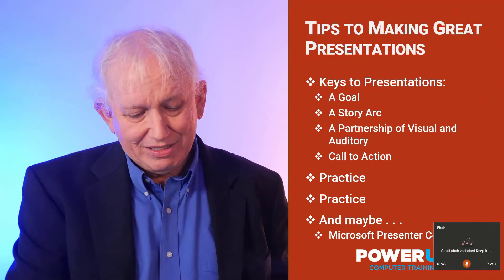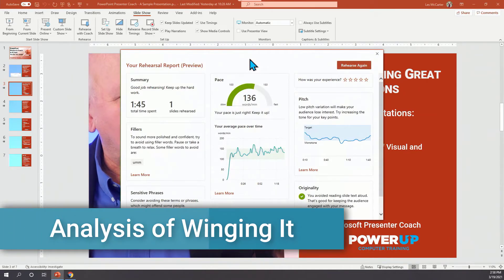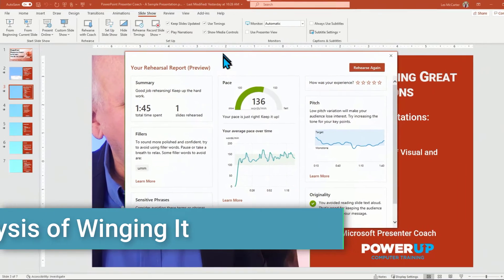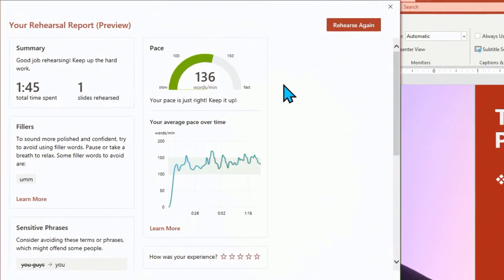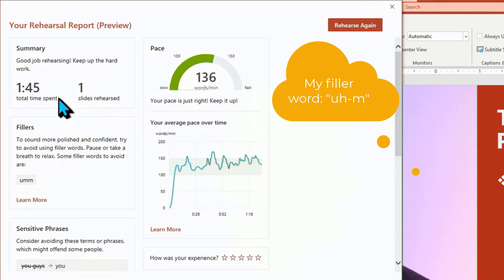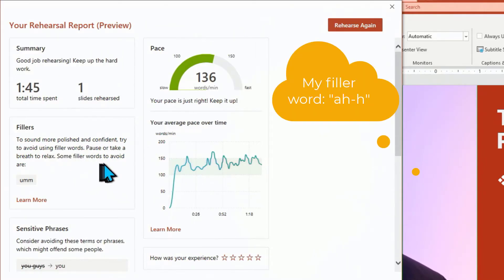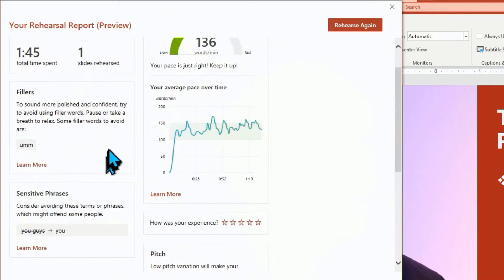Let's close this out — I'm going to hit the escape key. It's going to pop up with a report. Basically, it said we did a good job. We spent about a minute and 45 seconds — later on we'll talk more about how you should probably optimize to not more than one minute per slide. They said that I need to get rid of some of my filler words, and you heard the ums and the ahs — it didn't catch all of them.